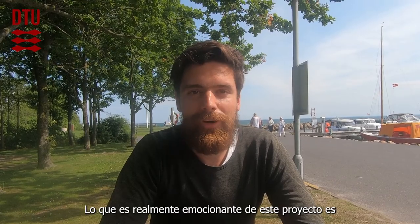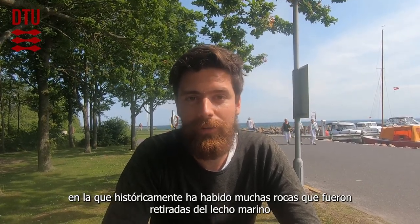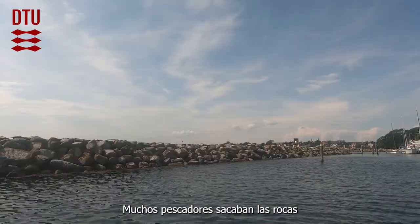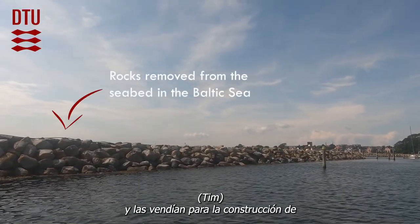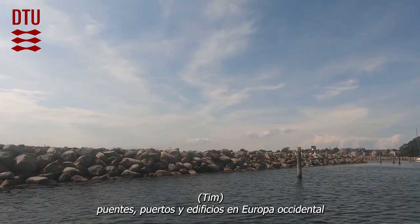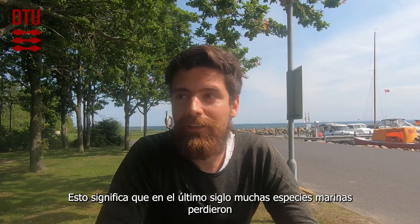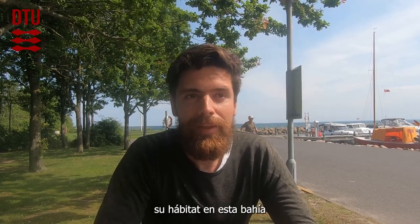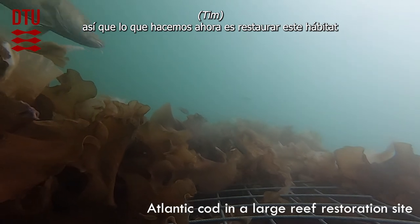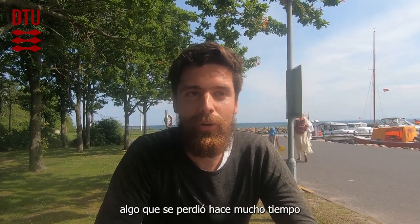What's really exciting about this project is that we are currently in an area where, historically, there have been a lot of rocks that were removed from the seabed. A lot of fishermen took out the rocks and were selling them for the construction of bridges, harbors, and buildings in Western Europe. What that means is that in the past century, a lot of marine species have lost their habitat here in this bay. And what we're now actually doing is restoring this habitat — we are building reefs again, giving something back to nature that was long ago lost.